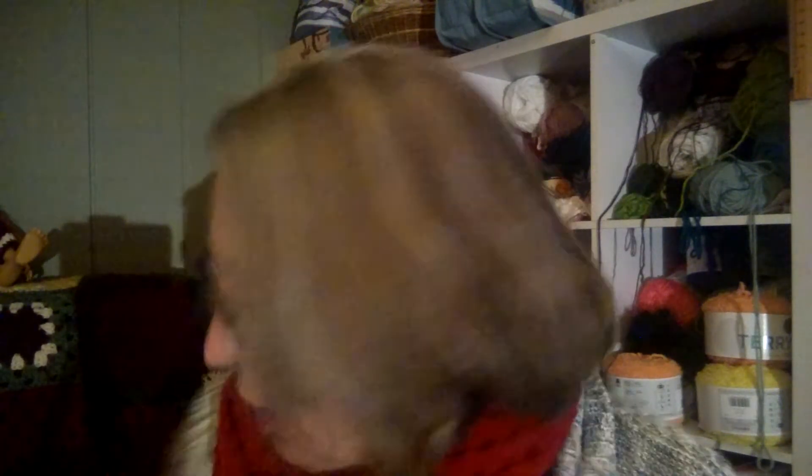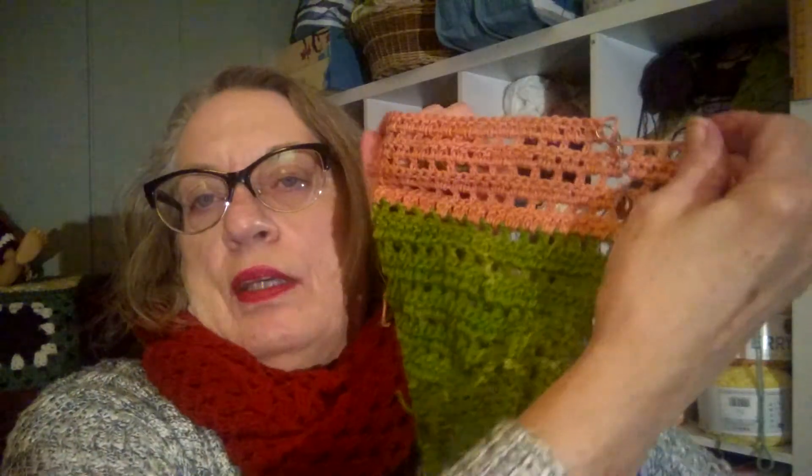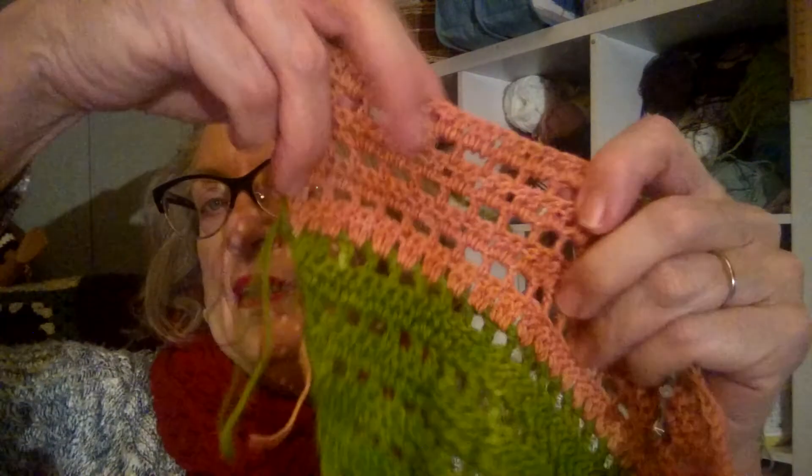I wanted to show you where I am on my Advent minis from Southern Skeins. This was day one — the mistletoe. And this is how far I got. I am not color controlling. With day two, the color is called Deck the Halls. So that's what this color is — Deck the Halls.